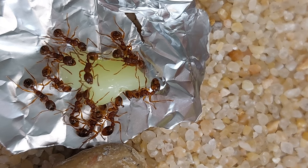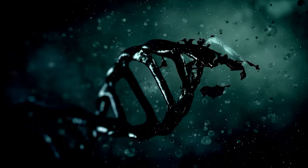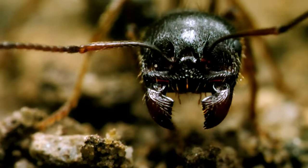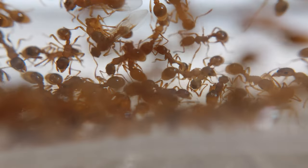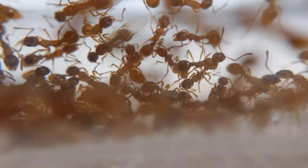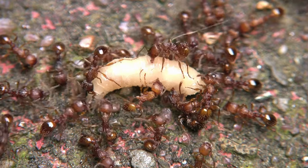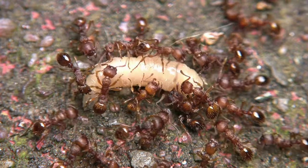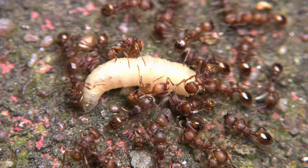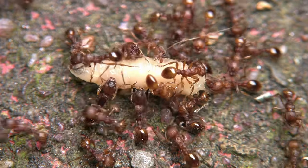Those ants have a special ability — they can sting! Most ants have evolved out of stingers and instead rely on powerful mandibles or on their ability to spray formic acid to defend themselves. However, some species of ants have skipped this evolutionary step and kept a stinger, allowing them to inject a deadly dose of toxins into their prey. Don't worry though — this particular species isn't going to kill me. In fact, their sting isn't that painful to humans, but it's plenty enough for them to hunt small insects.